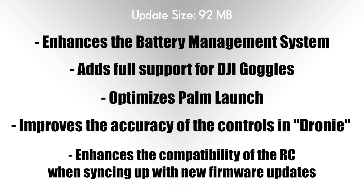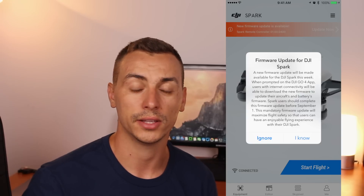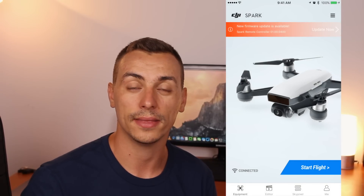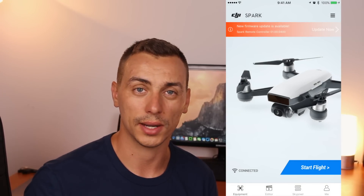This update also enhances the compatibility of the remote controller when syncing up with new firmware updates. To update your Spark, you simply need to go into the DJI Go 4 app, where you will be greeted with a welcome screen that tells you about the update. You simply press the 'I Know' button and you'll be able to upgrade to the latest firmware.